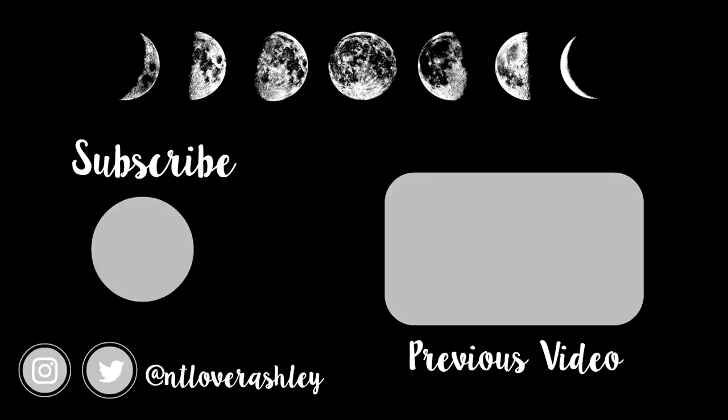Thank you all so much for watching this video. I hope you enjoyed it. If you liked it, be sure to hit that thumbs up, hit that subscribe button, and click the notification bell to get notified every time I'm making a video. And I will see you guys in my next one. Bye!